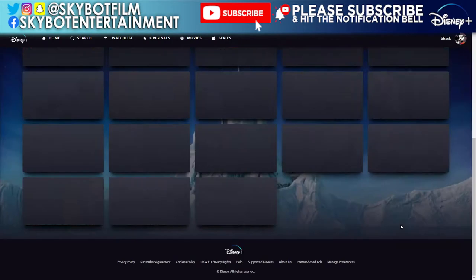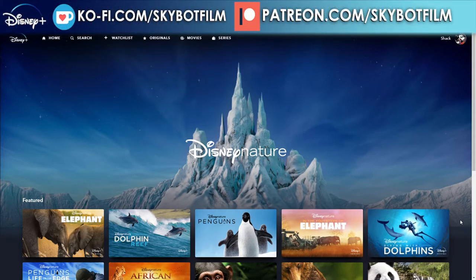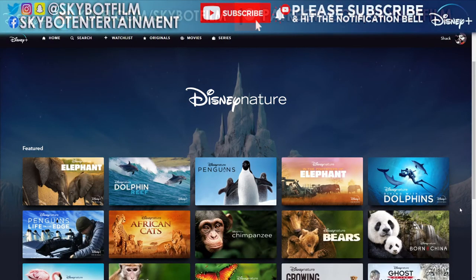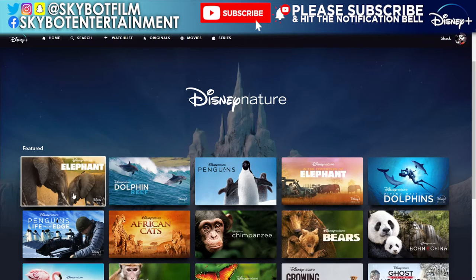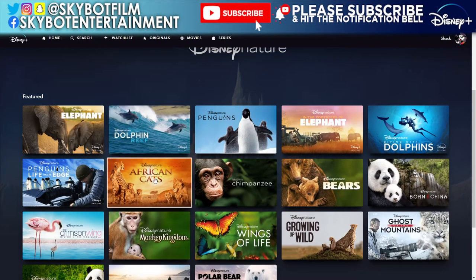It's not in the National Geographic one - this is all the Disney ones. It's going to be another short one, just like the sharks one, which surprised me. There's just one subsection which is Featured: Elephant, Dolphin Reef, Penguins, and In the Footsteps of Elephant which is the making of Elephant. Diving with Dolphins is the making of Dolphin Reef, and Penguins: Life on the Edge is the making of Penguins - so it's a documentary about a documentary. Fabulous, love it.